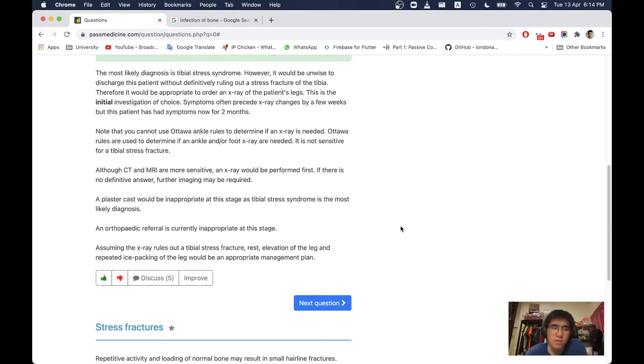If there is no definitive answer, further imaging may be required. A plaster cast would be inappropriate at this stage as tibial stress syndrome is the most likely diagnosis. An orthopaedic referral is currently inappropriate. Assuming the x-ray rules out tibial stress fracture, rest, elevation of the leg, and repeated ice packing would be an appropriate management plan.